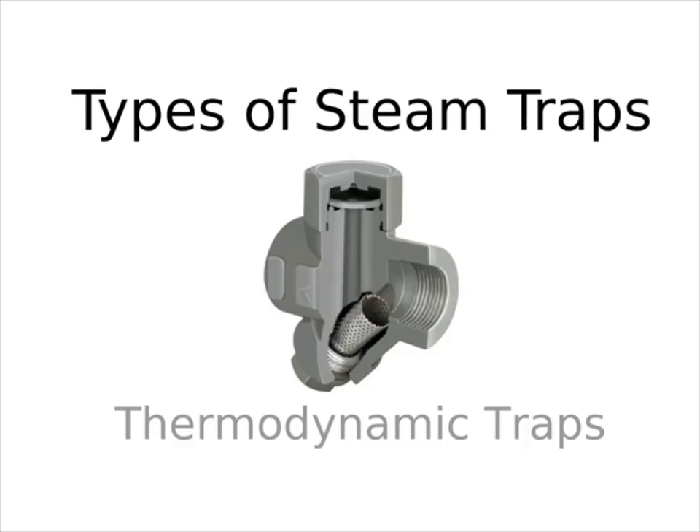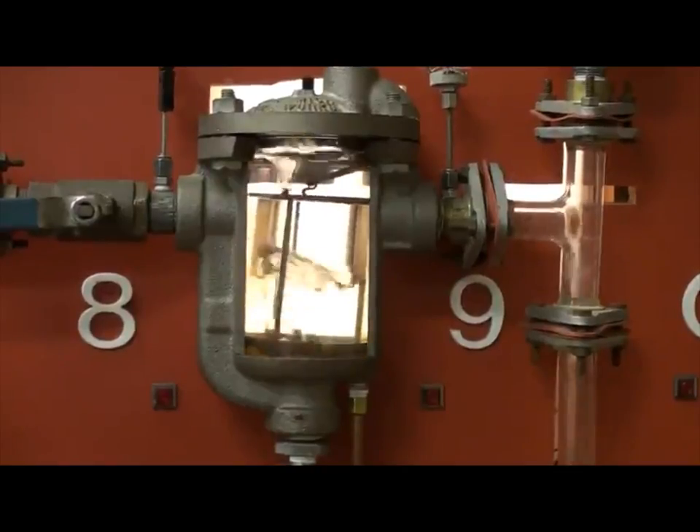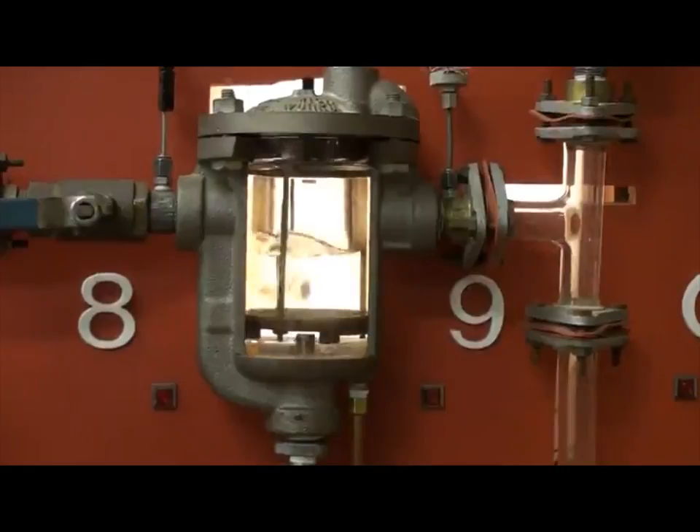Another type of steam trap is the thermodynamic type. Thermodynamic traps work on the principle of differential temperature between pure steam and condensate. They have a metal disc that moves as condensate collects and the disc cools down. When the disc reaches an engineered temperature, it moves just enough for a valve to open and purge the trap. When steam comes back in, it heats the disc back up and closes the valve again. So there are different ways of opening and closing the valve, but they're all doing the same thing — opening and closing to get rid of condensate and gases.